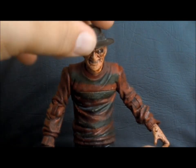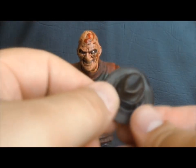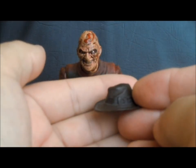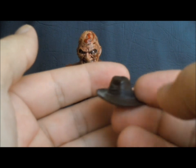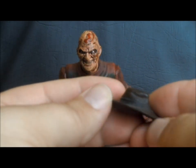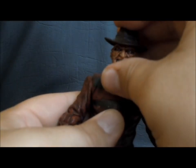An obvious accessory is, of course, the hat. It's a very hard plastic, but it still fits on this head very well. It has a nice shape to it. Not the most screen-accurate hat, but it works very well with the stylized Freddy we have here. I think it looks really good on him. Despite being hard plastic, it really does fit well.